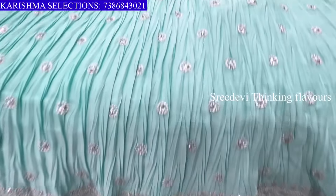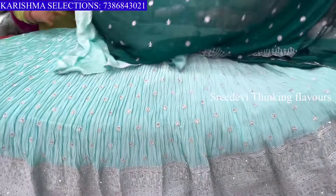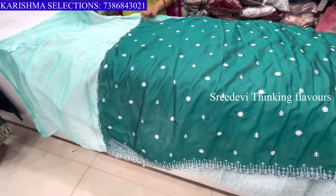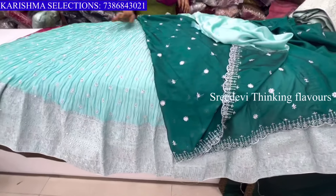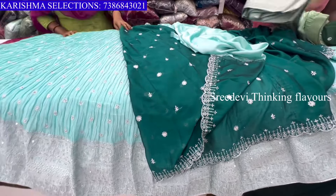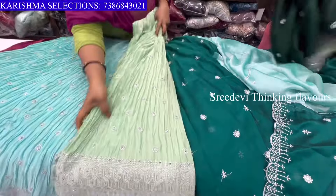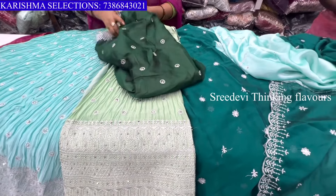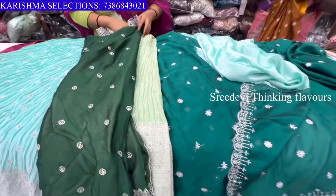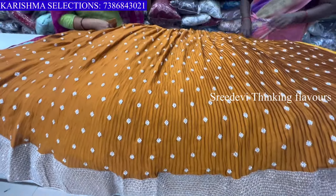When you put the blouse, you can put the blouse in the same color. First of all, mustard is a blue color combination — peacock blue color.